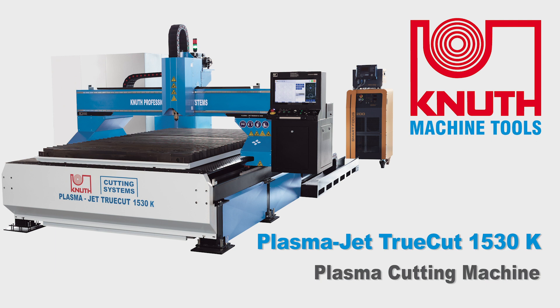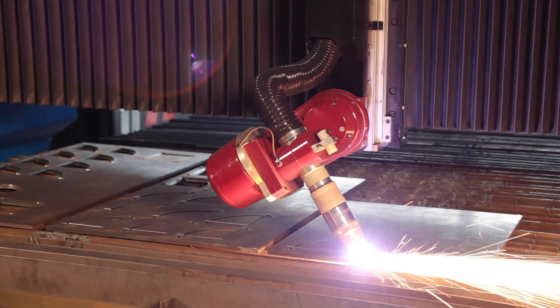Options with the TruCut series include a 5-axis cutting head, pipe cutting device, or a variety of other options.